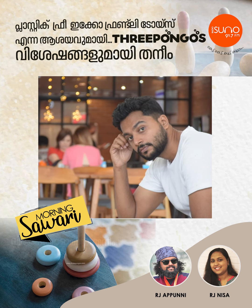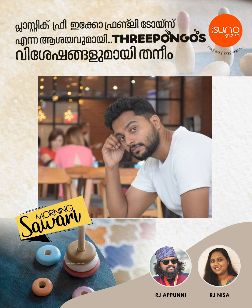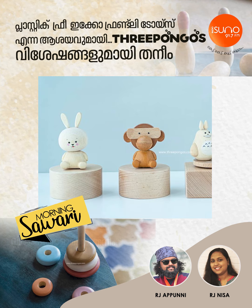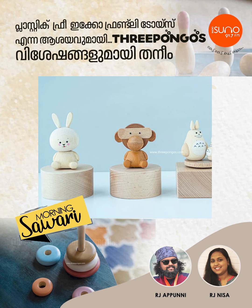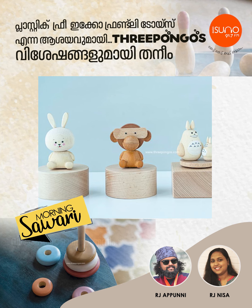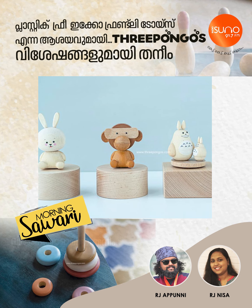Three Pongos are purely wooden toys. It's an initiative. It's 100% plastic free. It's the main aim — toxic free toys.